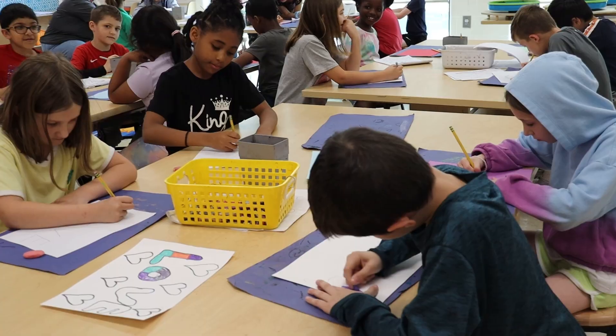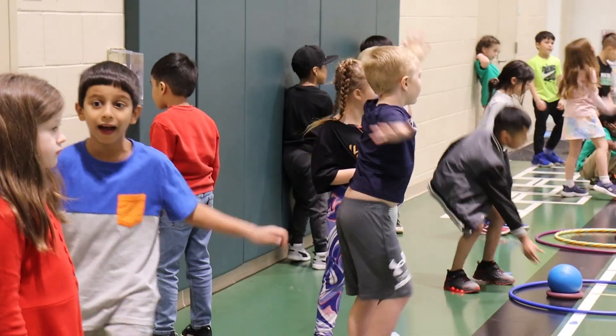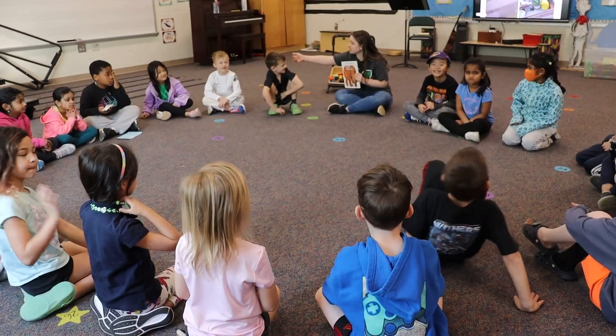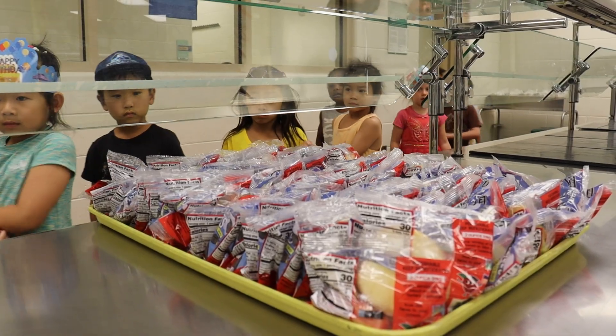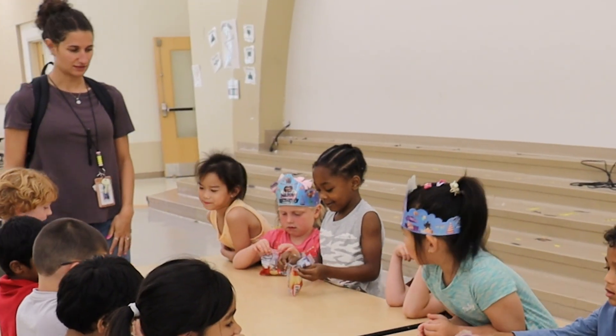Here at MECC, we offer lots of fun specials. In grades K through 2, everyone will experience art, PE, and music class. As part of their full day experience, first and second graders enjoy lunch in our cafeteria. This is a great time for them to refuel and to socialize with friends.